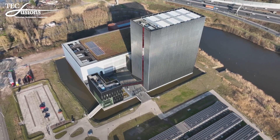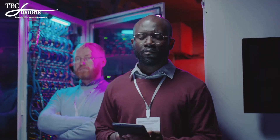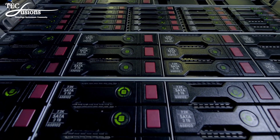Now, let's discuss scalability. As your AI demands grow, so should your data center. Modular design principles are being adopted to allow for easy scalability. Need more capacity? Just plug and play. It's that simple.